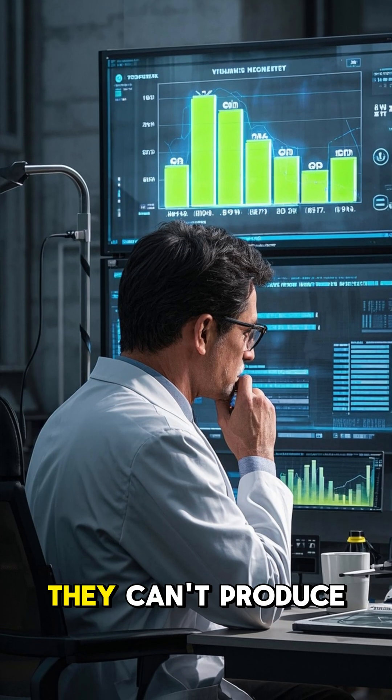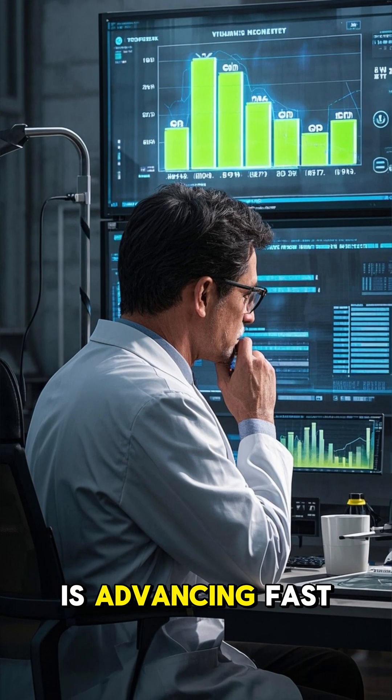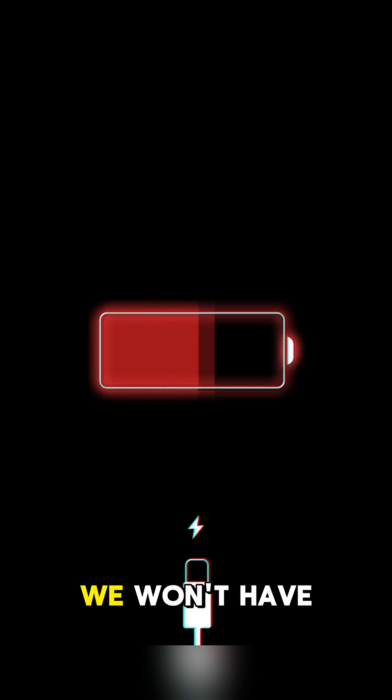Right now, they can't produce much power, and they're really expensive to make. But the tech is advancing fast. Maybe one day, we won't have to worry about battery life ever again.